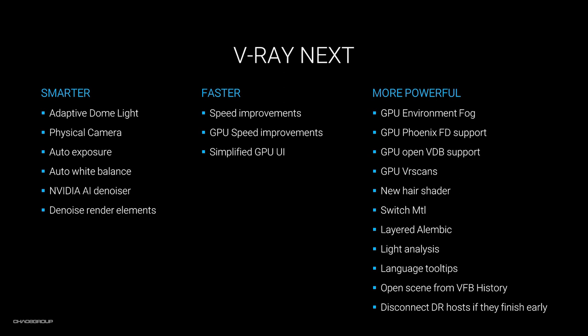The GPU is also improved in terms of speed and UI — I'll get to that later and explain everything in detail. V-Ray Next is more powerful because of all the GPU improvements listed here: the new hair shader, the lighting analysis, the Alembic workflows, and so on.